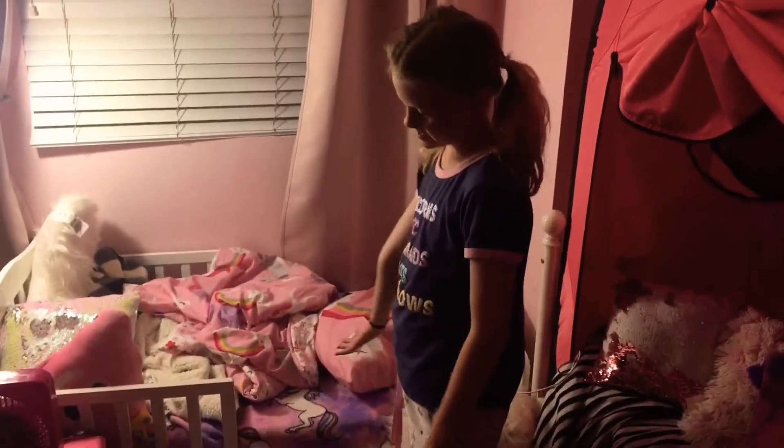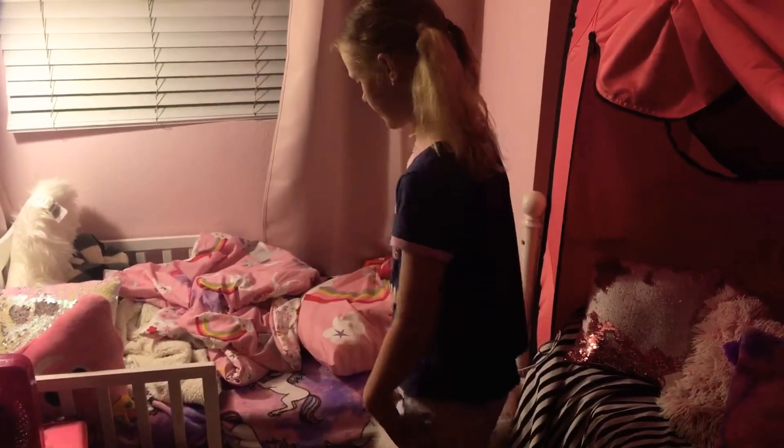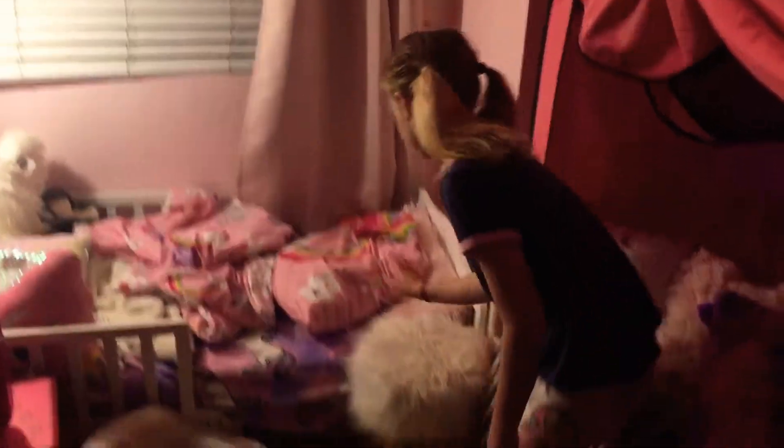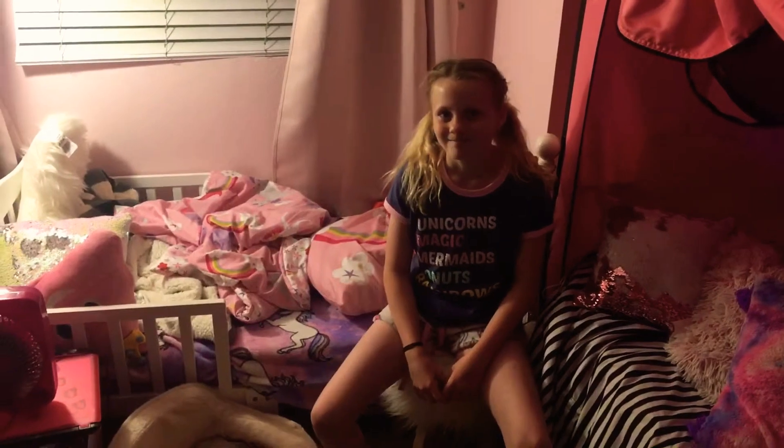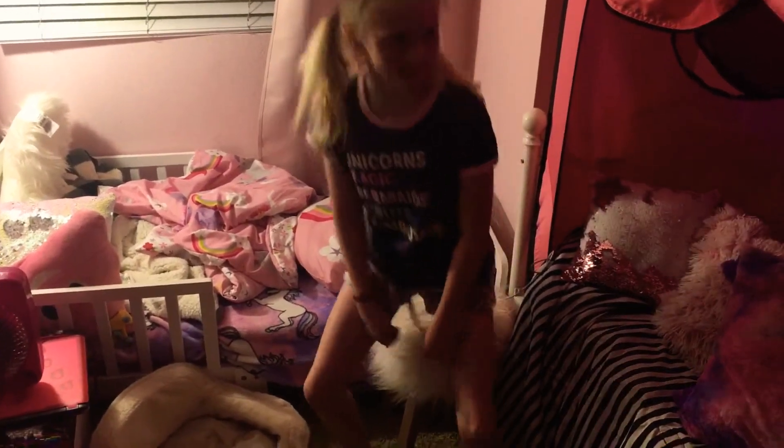Over here we have my cousin's bed — it's not made. Then right here we have a cat bed and a chair, it's fluffy. And right here we have my bed, it's really comfy.